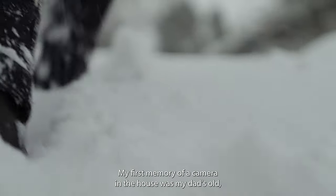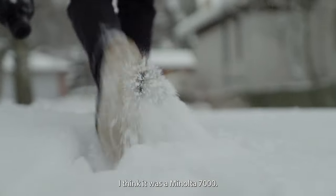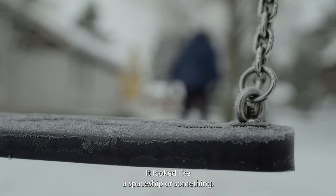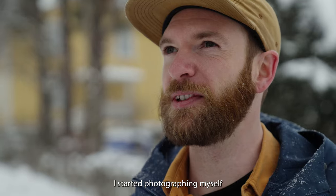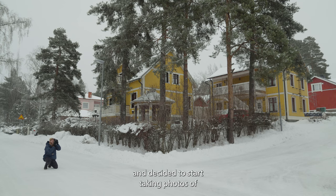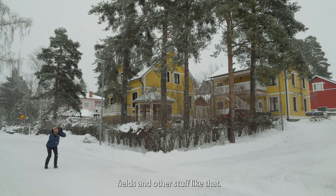My first memory of a camera in the house was my dad's old — I think it was a Minolta 7000. I remember it had so many buttons on it, it looked like a spaceship or something. I started photographing myself when I was about 15 or 16, kind of bored living in the Irish countryside, and decided to start taking photos of fields and things like that.